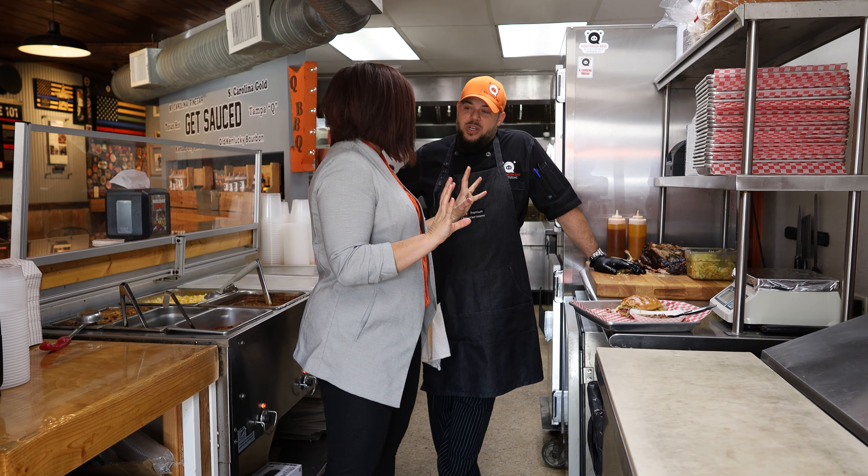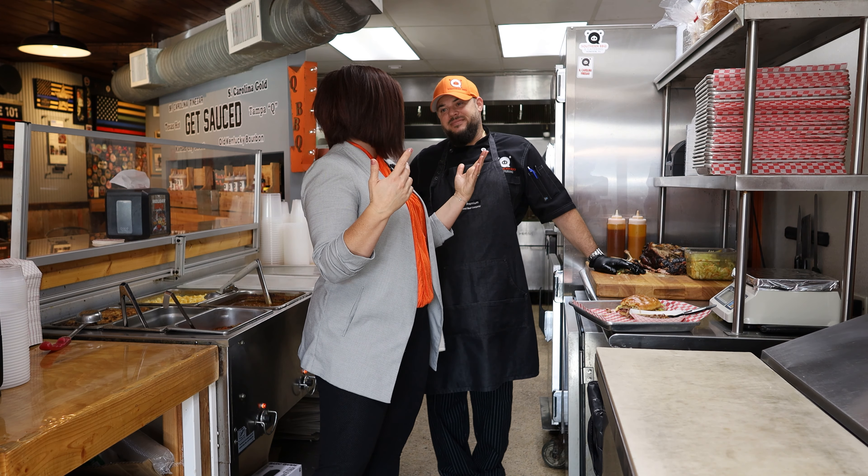I know you've got more for me to try, and more to talk about. So let's do it. Let's get it.